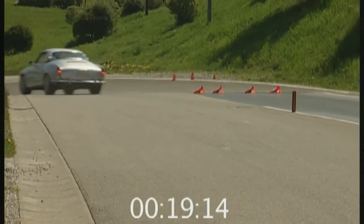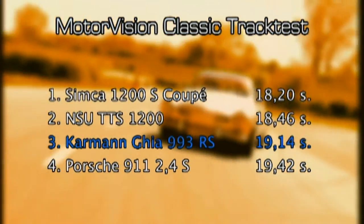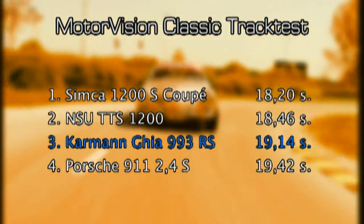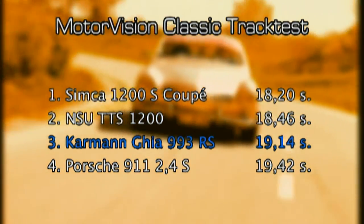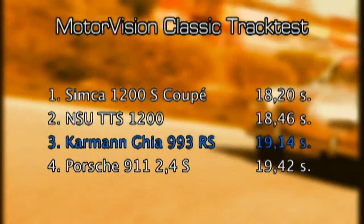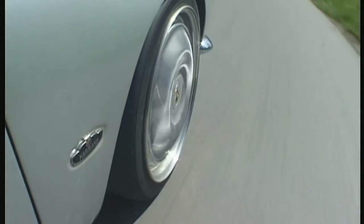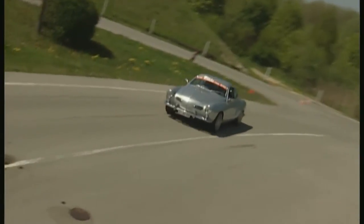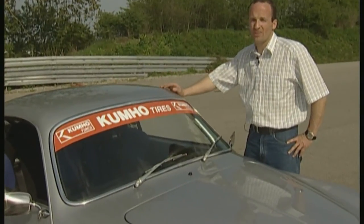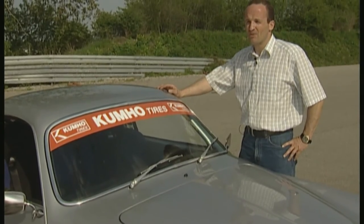The Karmann shoots to third place with 19.14 seconds. The only faster cars were the light Simca 1200 S Coupe, a real slalom racer, and the NSU TTS. A fantastic performance, as the Karmann is fitted with standard tires. Jochen Bader sums up: the Karmann is a wee bit heavy and really it's overpowered, so it was a bit like riding on a cannonball even at the start.